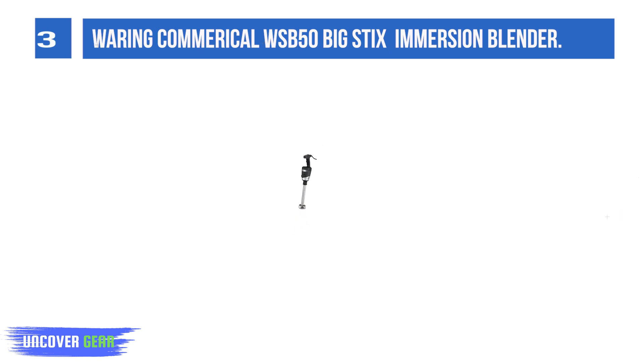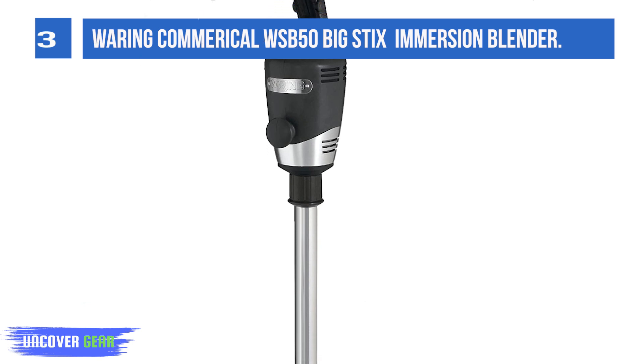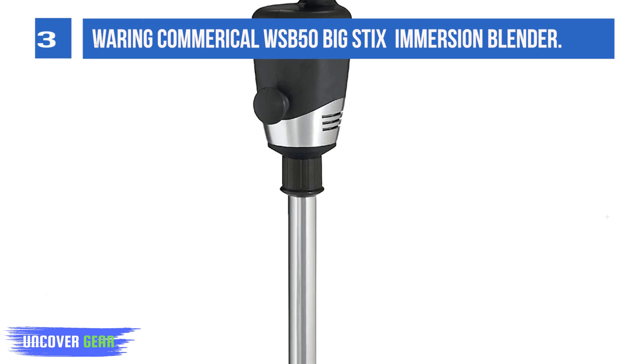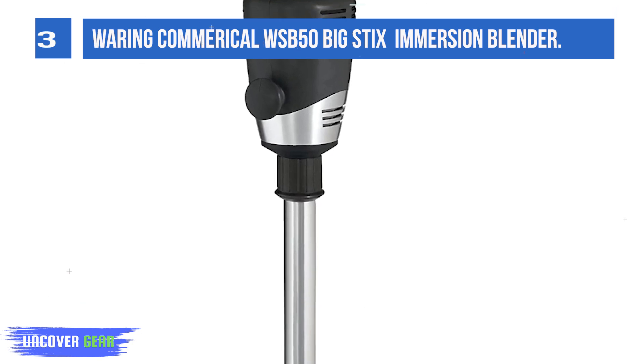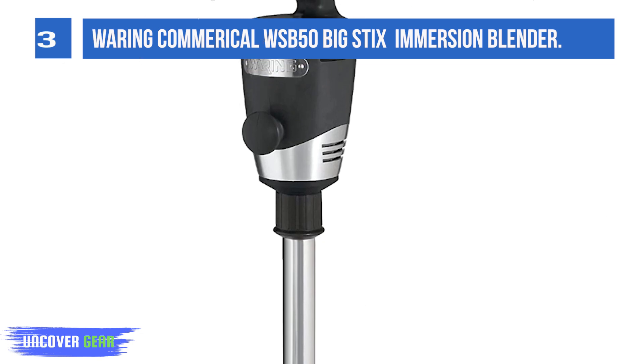The completely sealed 12-inch stainless steel shaft is easily removable and dishwasher safe. Mix, puree, and emulsify up to 10 gallons with ease. Waring commercial products offer food service equipment such as large-volume food processors and blenders.